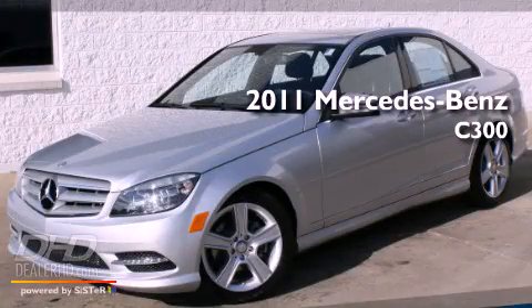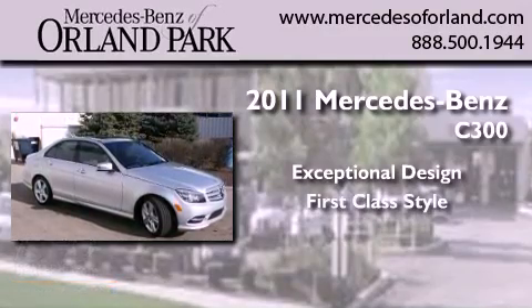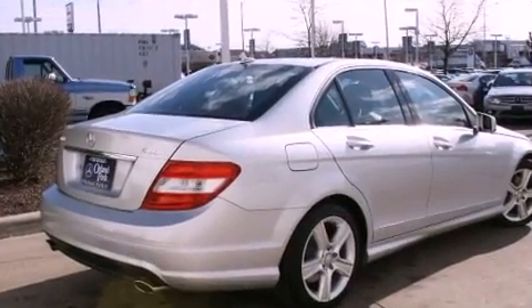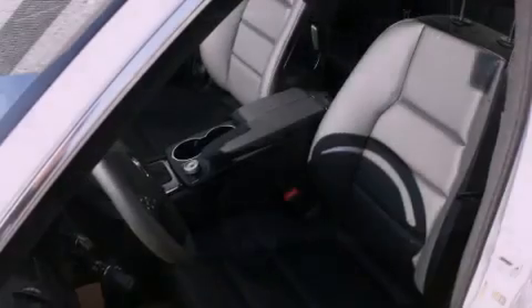This is a brand new 2011 Mercedes-Benz C300. Its top features include heated seats, cruise control, heated side view mirrors, fog lamps, and a low tire pressure indicator.